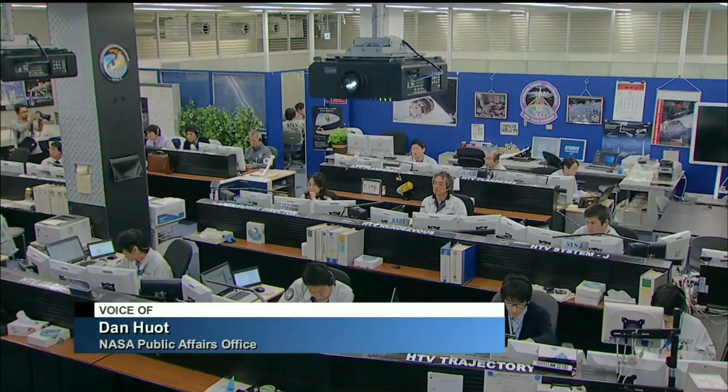I'm NASA's Dan Hewitt and I'll be taking you through the events this morning. The HTV craft is currently held in the grasp of the station's Canadarm2 robotic arm. The view's a little dark right here, but this is a live view from the International Space Station of that robotic arm, which is grappled to the HTV cargo craft. The International Space Station is currently flying just over the eastern coast of China.